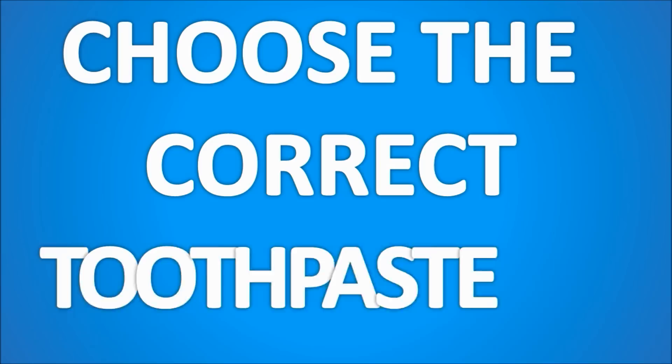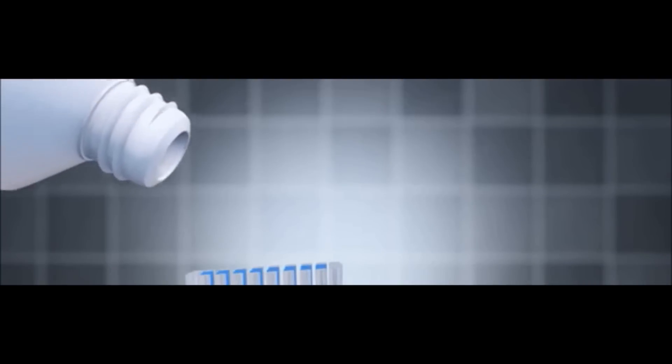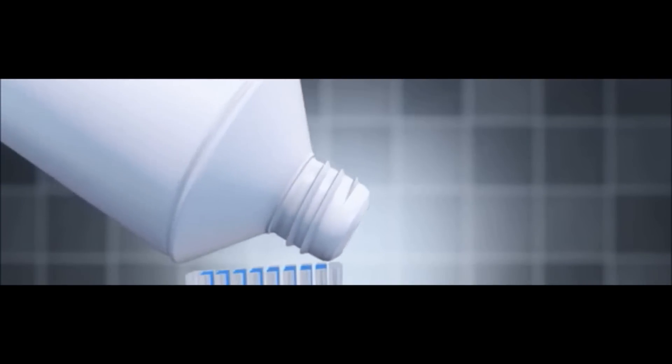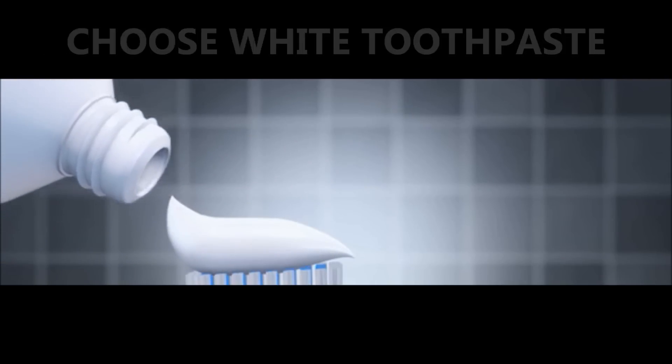Go for an all-white version — not a toothpaste with red, blue, or green stripes. This is because the ingredients which help to dry out pimples, such as baking soda, witch hazel, hydrogen peroxide, and triclosan, are contained within the white part of the toothpaste, whilst the colored sections may contain ingredients which will irritate the skin.